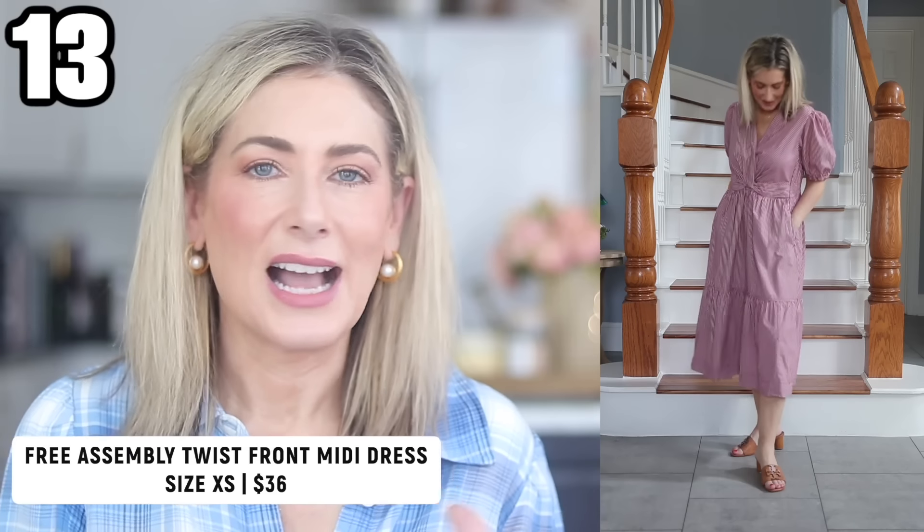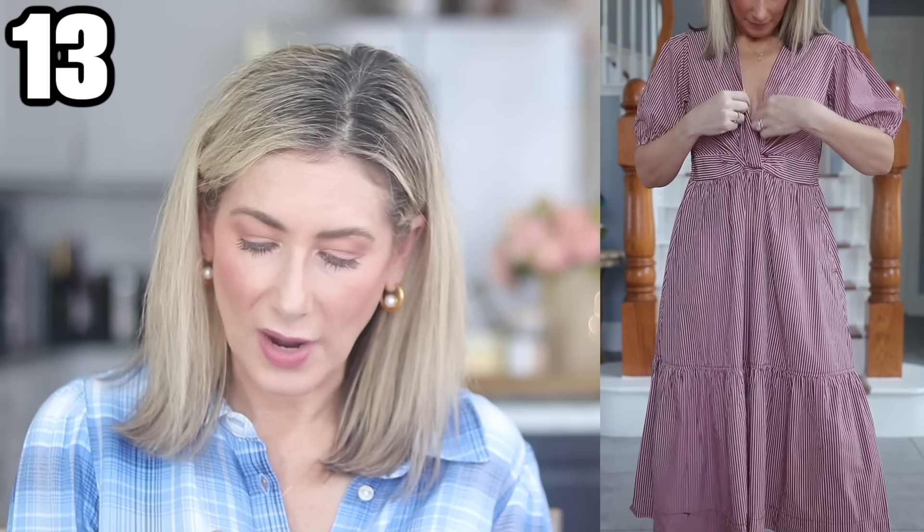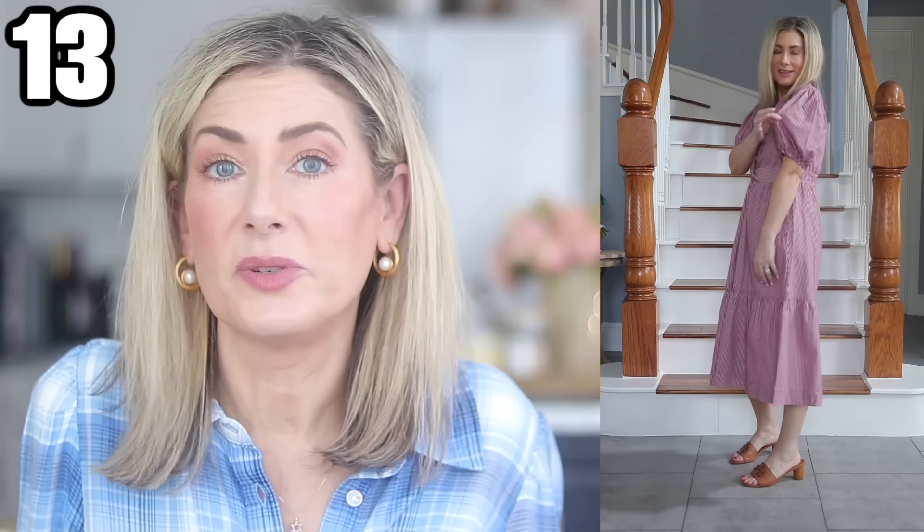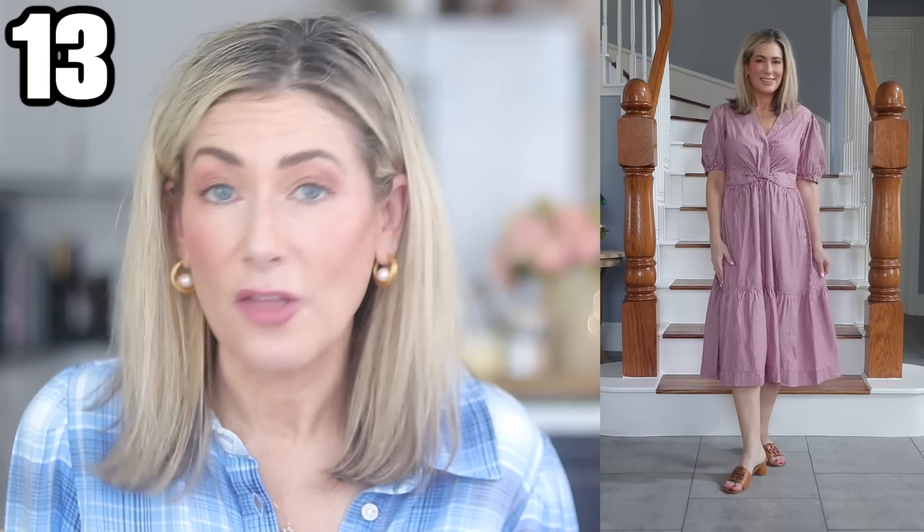Outfit number thirteen is a midi length dress — and I'll be honest, I don't think it's hitting me just right in the legs. It comes in solid black, solid white, and a blue and white stripe. I went with a maroonish red and white stripe — it's 100% cotton with a cute twist in the front, side pockets, a pullover style, slight puff sleeves with elastic cuffs, and a v-neckline. There's a hidden snap at the top to keep everything shut. It looks like it came from a boutique, but it's Free Assembly at Walmart. I think it'll look great on many other people.